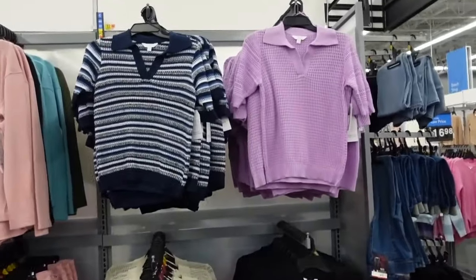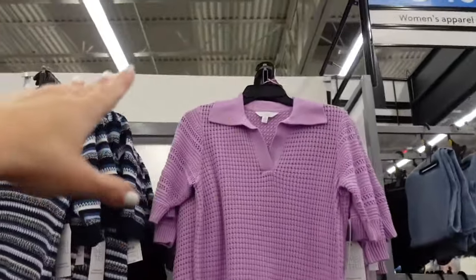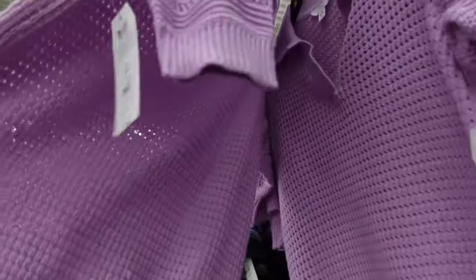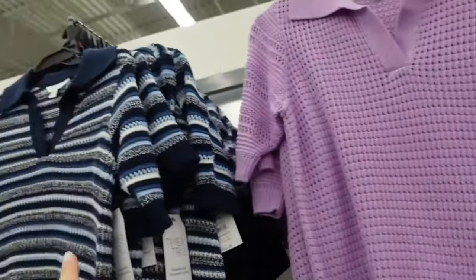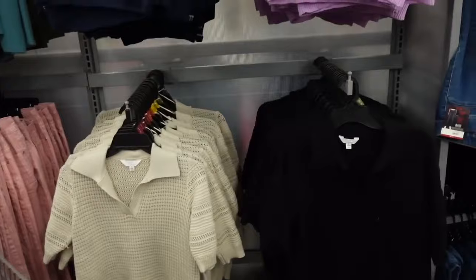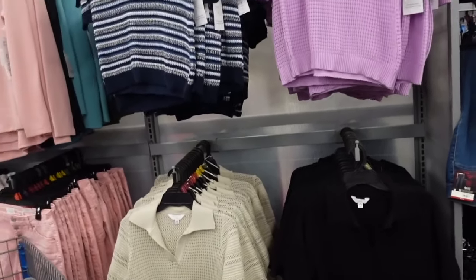Polo sweaters from Time Entry. These have that ribbed neckline, it's a balloon sleeve, the ribbed bottom, nice and textured through the front and the back in the solid lavender. How pretty is that navy stripe? Also comes in this solid beige and black, and they're $16.98.